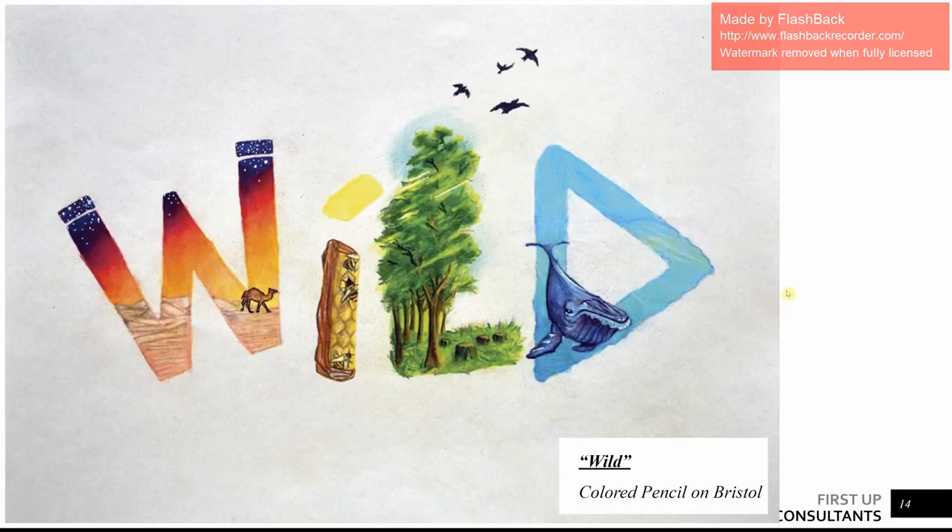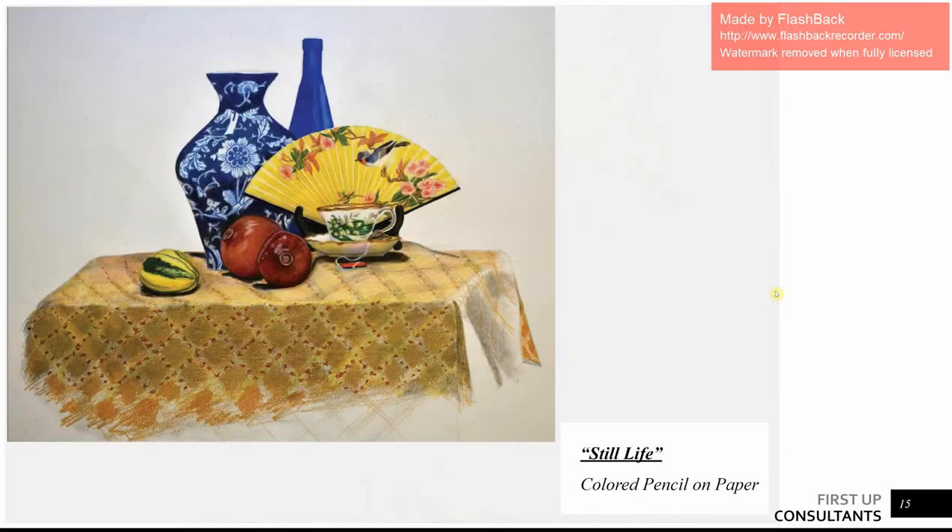Similarly with this assignment, we had to take a word and use imagery to emphasize it. I chose the word 'wild' and used all these different colors and animals because of how diverse nature is. I really had a good time with this one. And this is my still life that we did in Lovey Peters's drawing class.